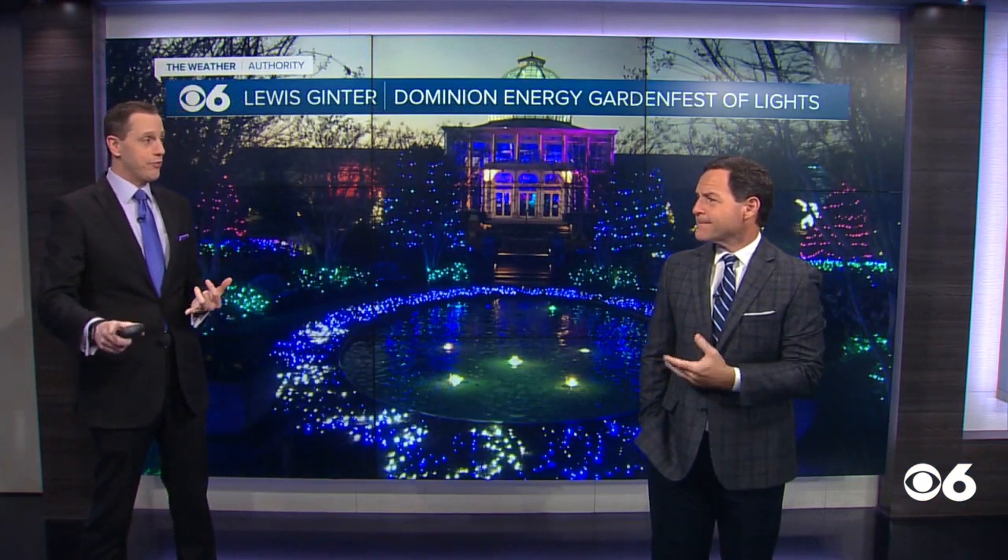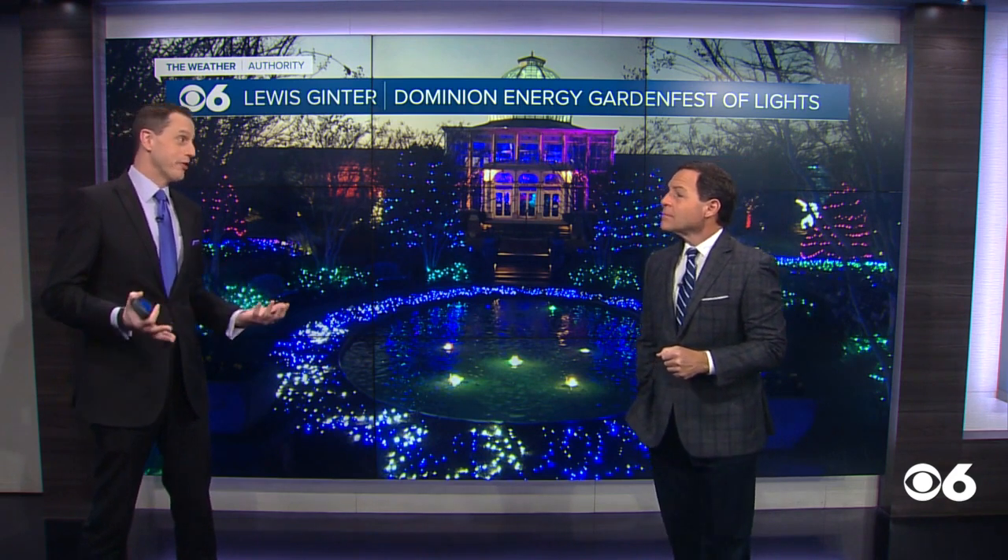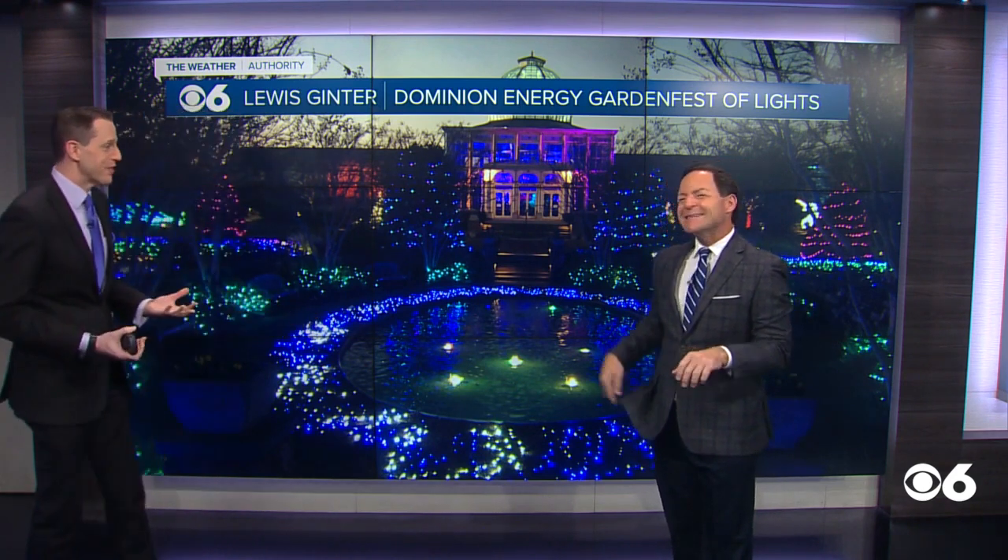There were some holiday lights there. We're talking about the Lewis Ginter Dominion Energy Garden Festival of Lights. It kicks off Monday this week, but they had a little bit of a preview the other night, and our friend over there, Beth Monroe — I don't know what she did — she let me come over and take a look at it. That was her first mistake.